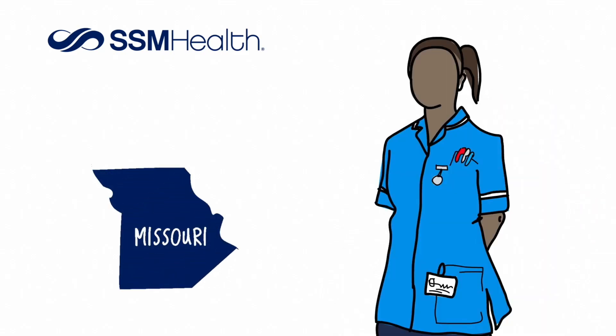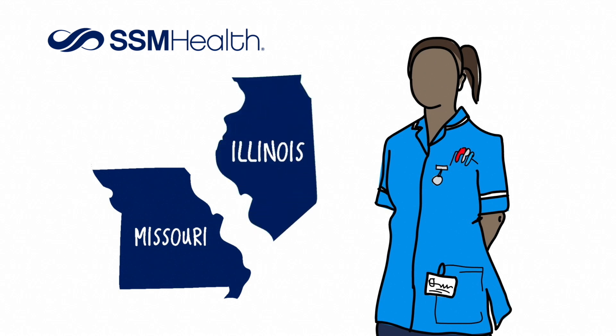At SSM Health, we want to partner with you to help you achieve your exciting career goals. Our Graduate Nurse Residency Program offers entry-level staff nurses an opportunity to begin a successful nursing career with SSM Health. The program is available at all our health ministries in Missouri and Illinois.